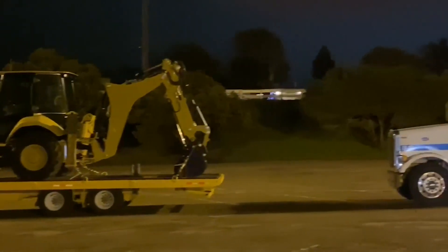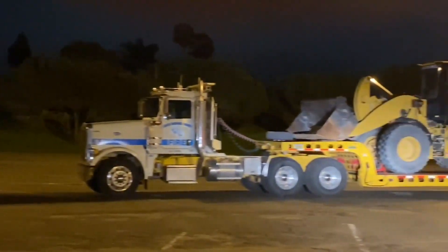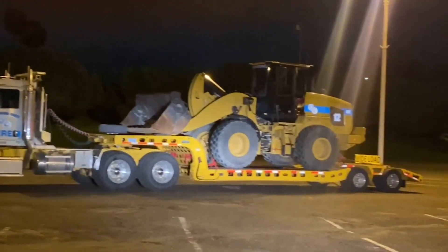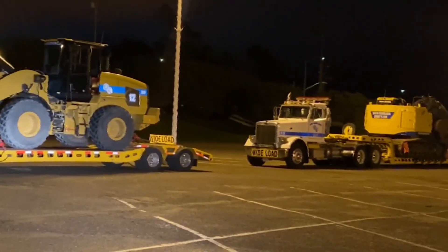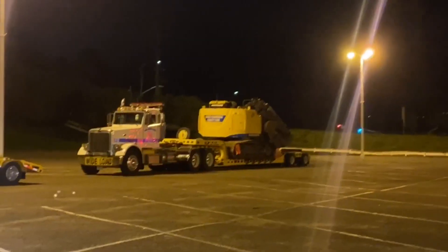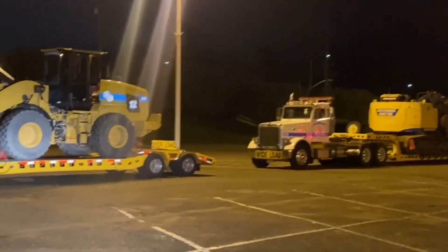That could happen anywhere along the washout of any of these creeks — Romero, Oak, San Ysidro, Montecito, Sycamore, Mission Creek. Any of those could have this problem if we get debris or trees that fall in. For the most part, it's all moving very smoothly. The rain has let up and it looks like we're going to get out of this with some clear skies by this afternoon.